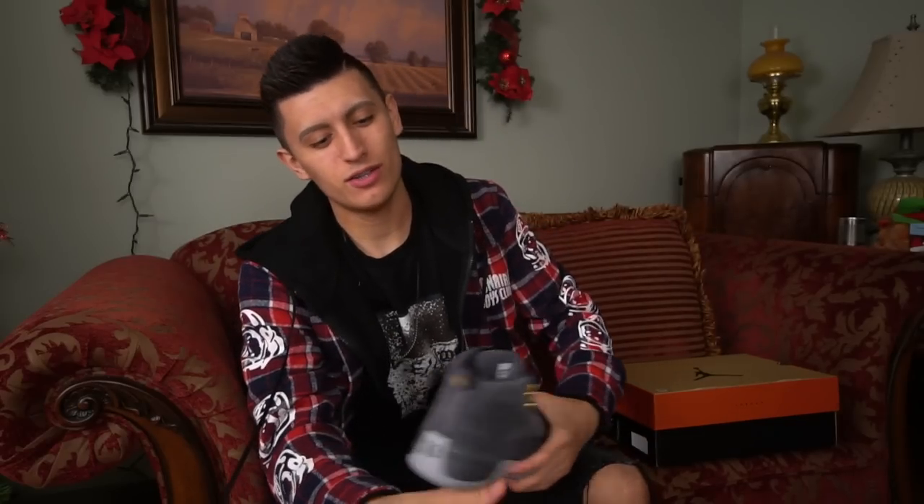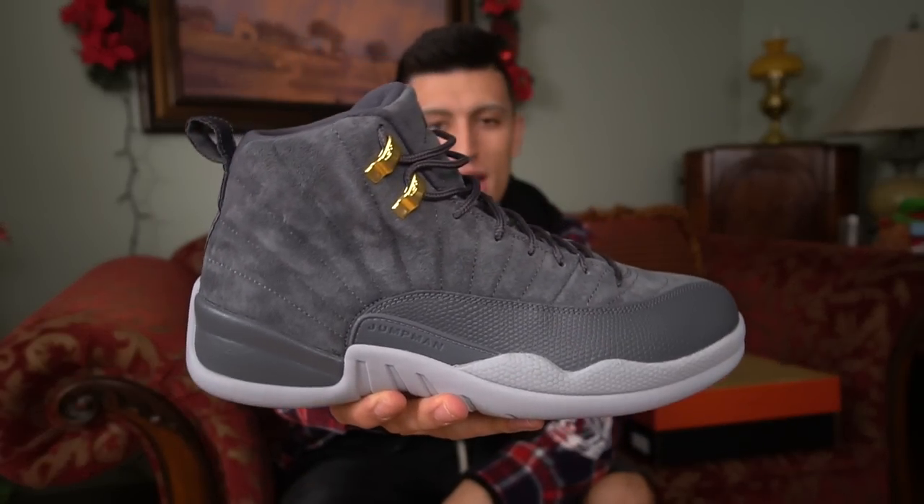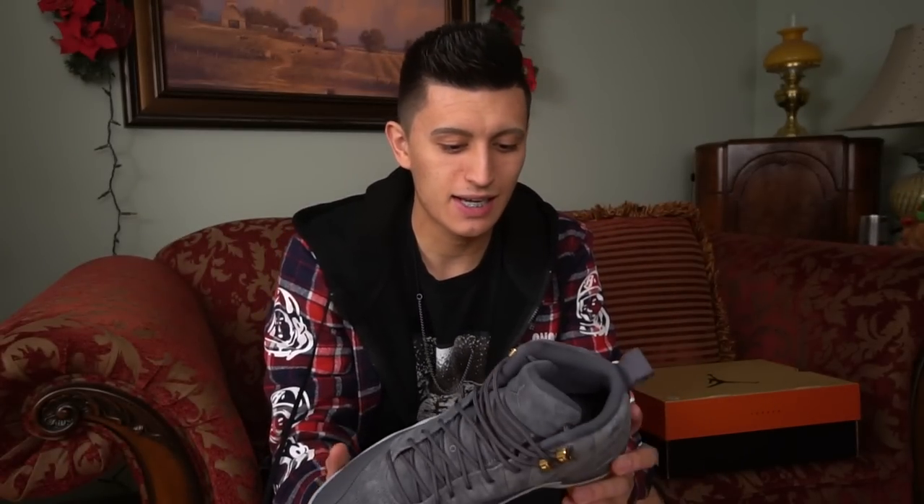What's up guys? It's Christian here back at you for Sneaker Talk with your daily sneaker review fix. Today we're taking a look at the recently released Air Jordan 12 gray. These were released on November 18 earlier this year, and I gotta say this is one of the cleanest non-OG colorways to release of the Air Jordan 12 in quite some time.